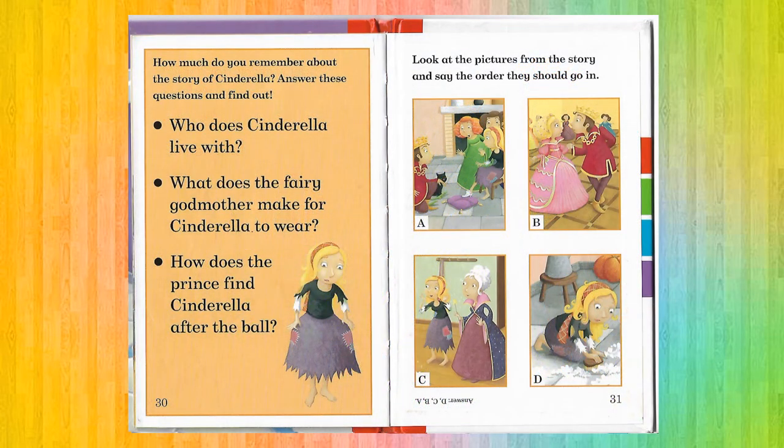It's question and answer session. Who does Cinderella live with? Cinderella lives with her stepsisters and stepmother. What does a Fairy Godmother make for Cinderella to wear? The Fairy Godmother makes Cinderella a beautiful dress and some beautiful shoes. How does the Prince find Cinderella after the ball? The Prince finds Cinderella after the ball with Cinderella's shoe.